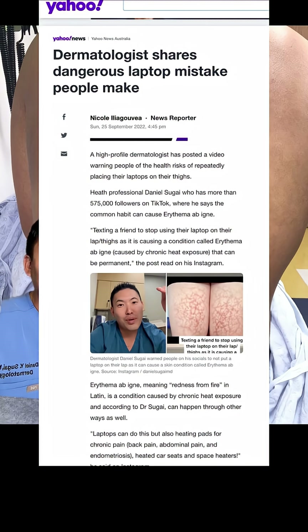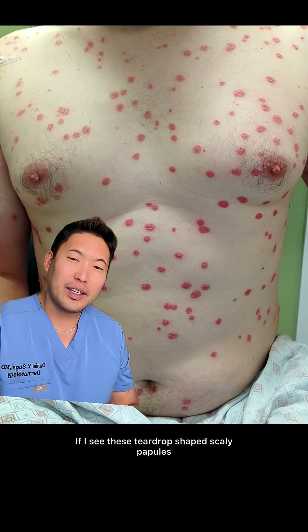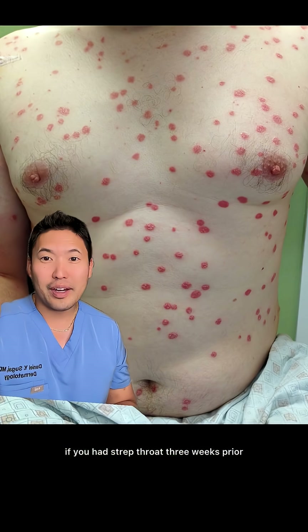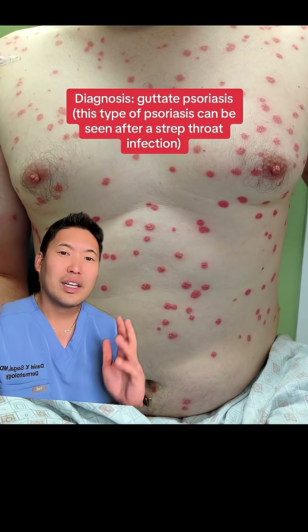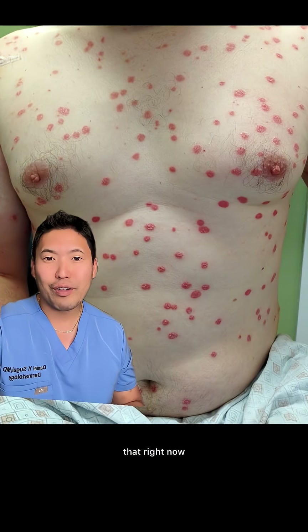If I see these teardrop-shaped scaly papules and plaques on the body that suddenly erupt, I'm going to ask if you had strep throat three weeks prior. This is called guttate psoriasis, and it comes after a strep throat infection. Sometimes it'll go away and be transient; sometimes it'll convert into plaque psoriasis and be chronic — and there's no cure for that right now.